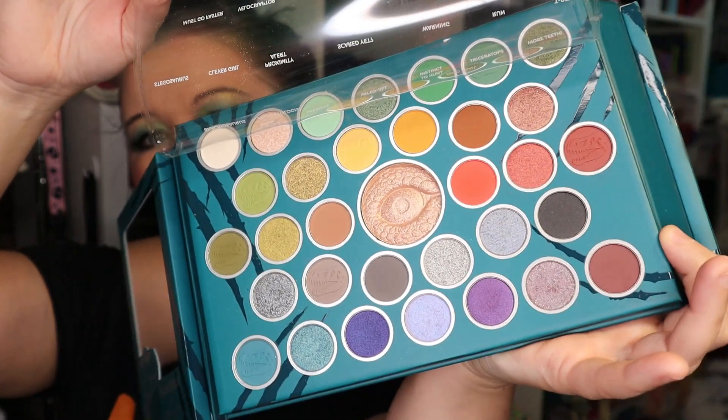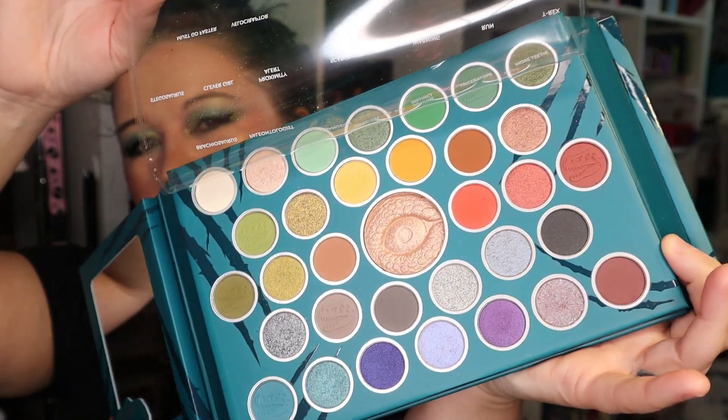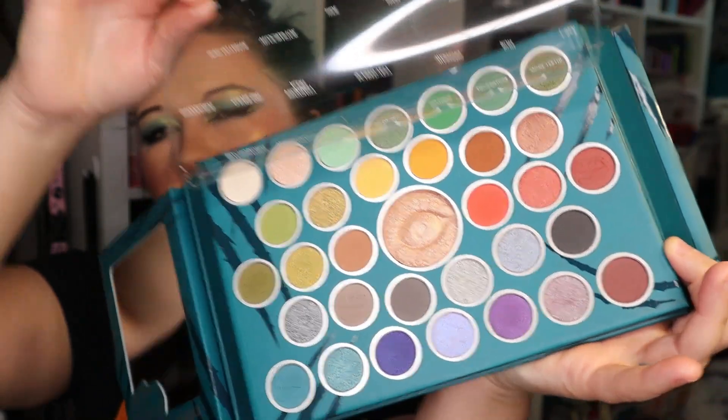We're basically working with a rainbow palette. They call the middle thing a bronzer, but in my opinion that is way too sparkly to be a bronzer. But it's fun. This doesn't look like a Profusion product, to be honest — Profusion is upping its game. This looks more professional than what Profusion has come out with.